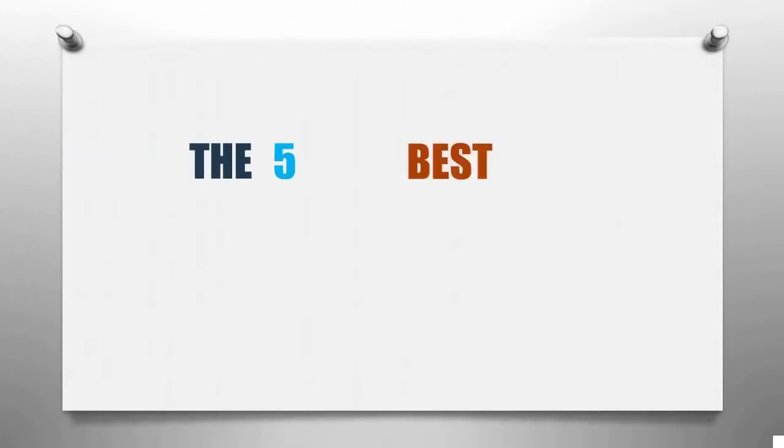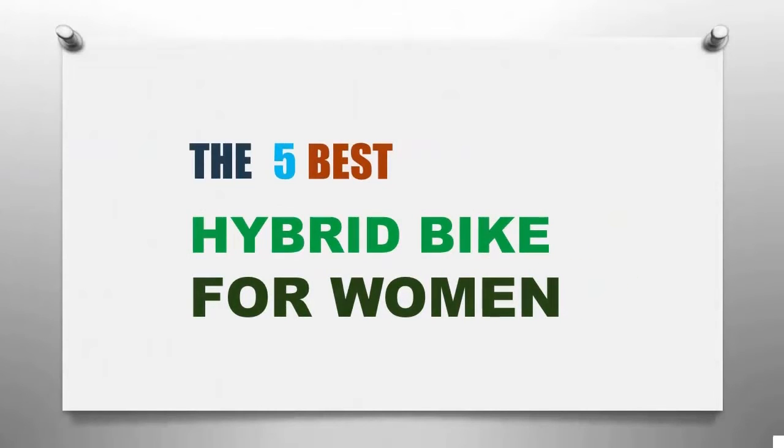Smart Review presents the five best hybrid bikes for women. Let's get started with the list.